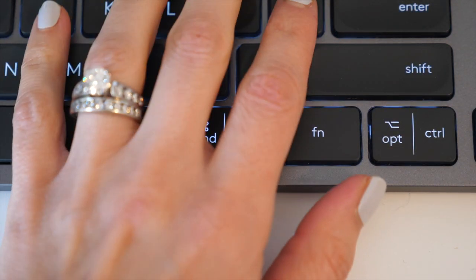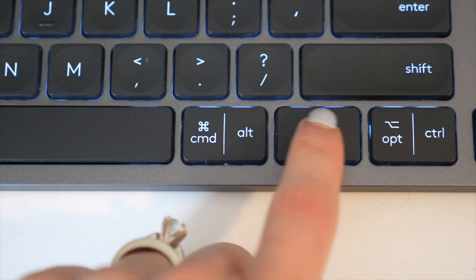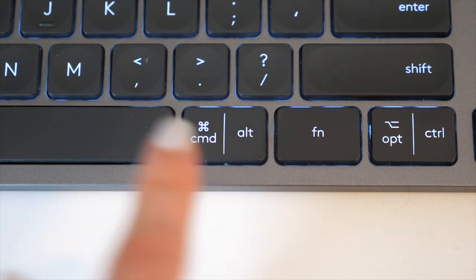Depending on the color and size, this keyboard ranges around $100, and I've linked to it below.